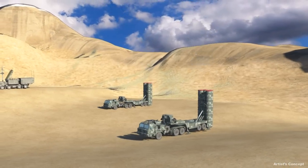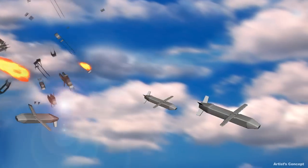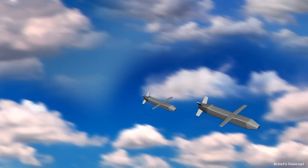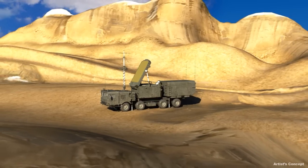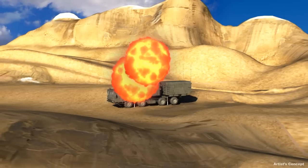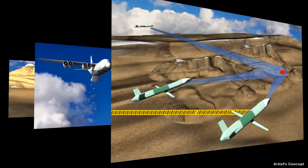Many of the LCCMs can be expected to be destroyed, but in doing so the adversary expends many expensive long-range SAMs at a significant cost disadvantage. In the end, several LCCMs make it through the onslaught and, guided by low-cost precision seekers, destroy the enemy radar, neutralizing the enemy air defenses along that corridor.